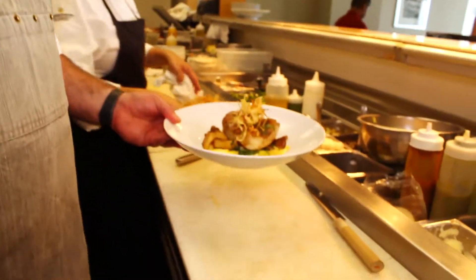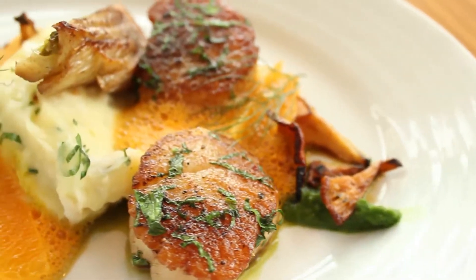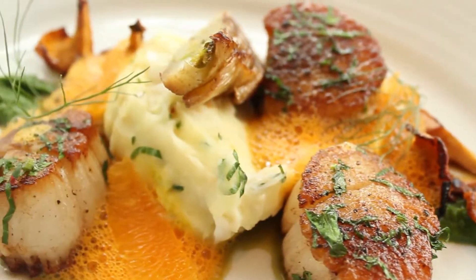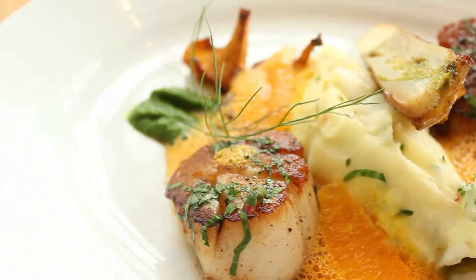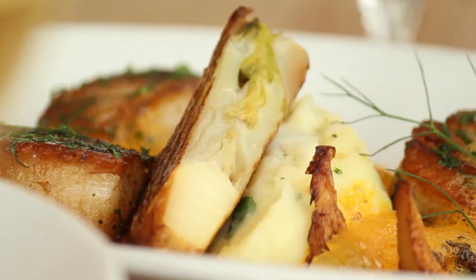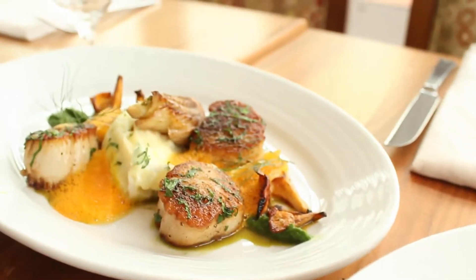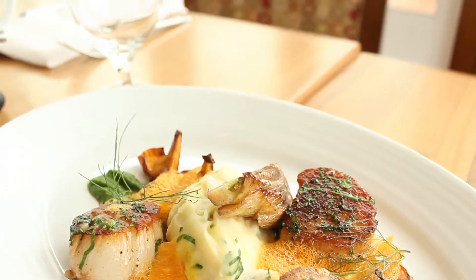We have this amazing dish — U10 dayboat scallops on the menu. We start with those and caramelize them to golden brown and serve it with Dungeness crab whipped potatoes. We use some fine herbs in there: tarragon, chervil, some chives. And then a sauce — our carrot orange emulsion — done with some caramelized fennel and chanterelle mushrooms. It's another big hit.